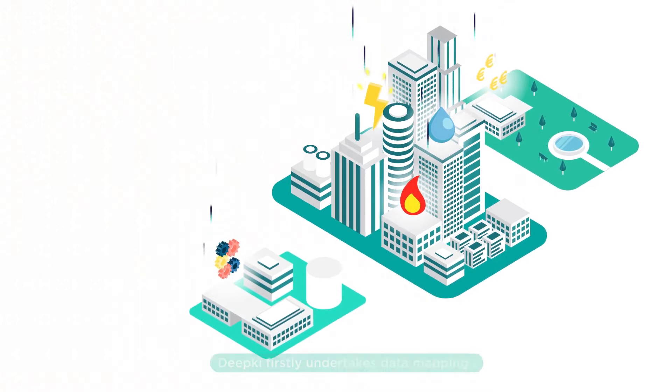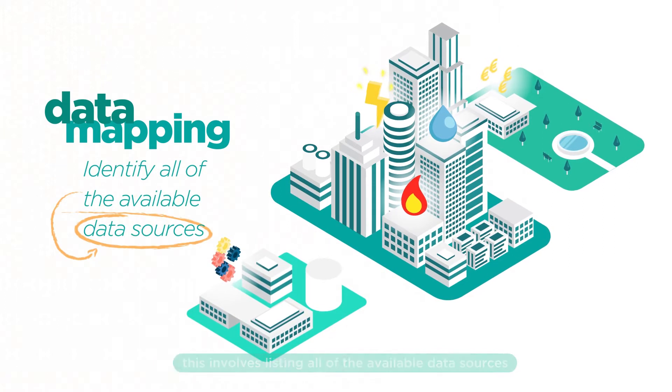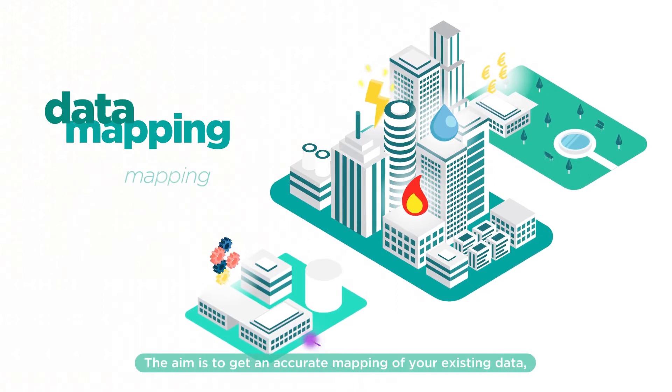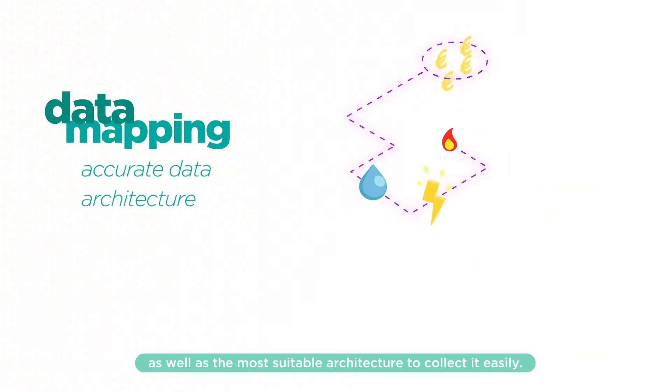To do this, Deepkey firstly undertakes data mapping. This involves listing all the available data sources that you already have in your holdings. The aim is to get an accurate mapping of your existing data, as well as the most suitable architecture to collect it easily.